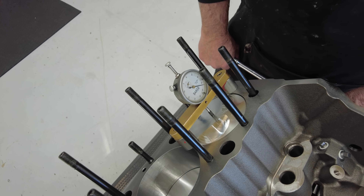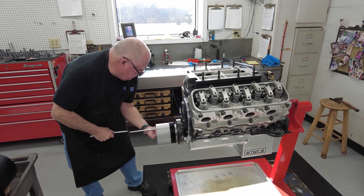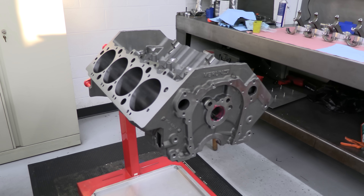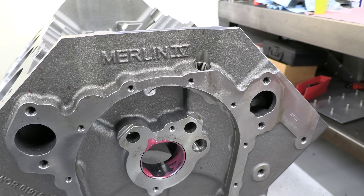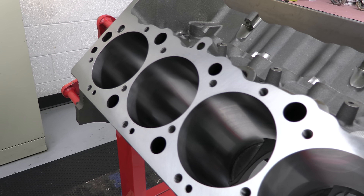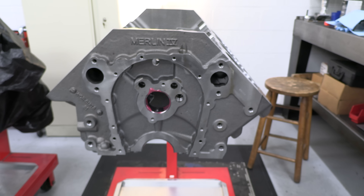We weren't around for the first engine build, but we can get started with the 632. Even though they used two different physical blocks, a cast iron Merlin 4 block from World Products was chosen for both builds. The Merlin 4 architecture can handle big power and usually comes at an affordable price, making it the perfect option. The 10.2 deck height is critical in order to build a 632 with this ridiculous 4 and 3/4 inches of stroke.